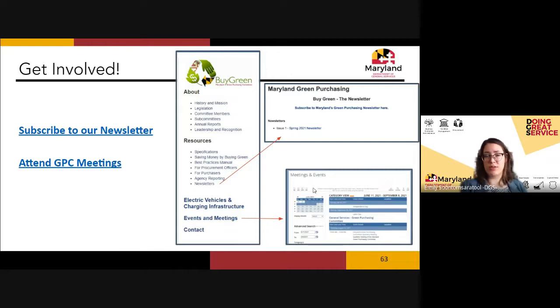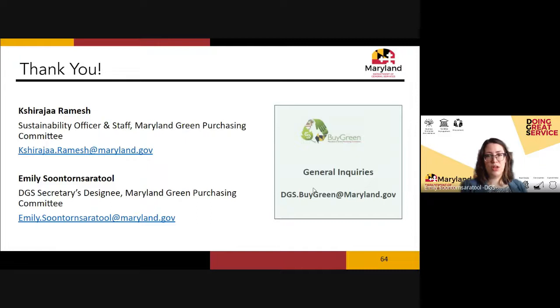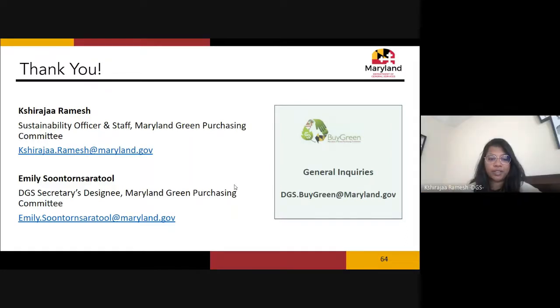Thank you so much for coming today. We will stay on for any additional questions. Here is our contact information — we have a general inquiries email for green purchasing to reach both Shira and Emily at once. Please do reach out; we would love to help with any questions you may have.